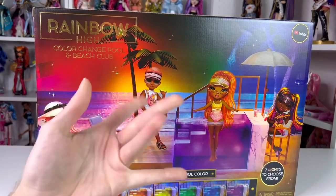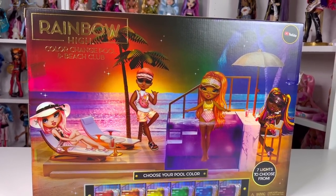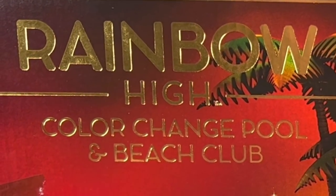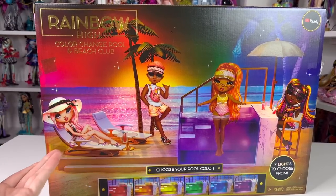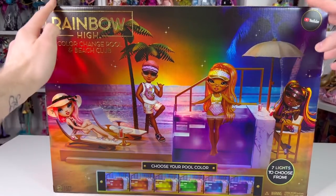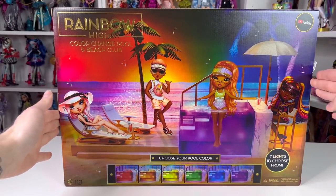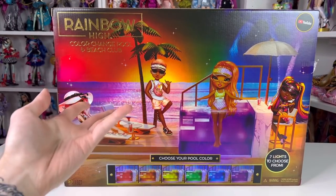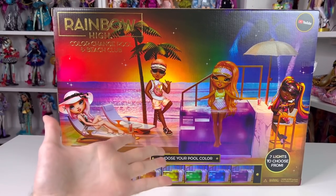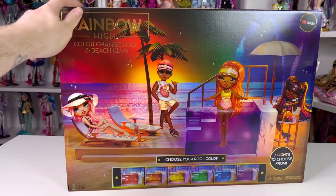Hi guys, welcome back to my channel - we're gonna be bumping a lot of stuff today. Today we're going to be looking at the Rainbow High Color Change Pool and Beach Club. It's more of just a pool and a patio rather than a beach club, but anyway guys I bought this off Amazon, it was $59.99, around $65 maybe after taxes. We did the free shipping because who pays for shipping when you have a free option, right?